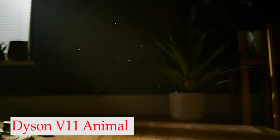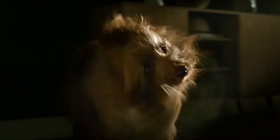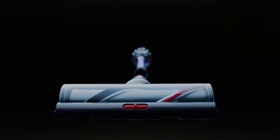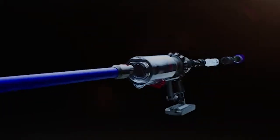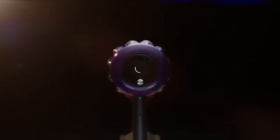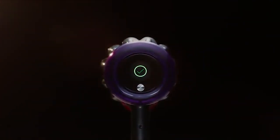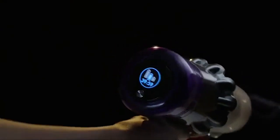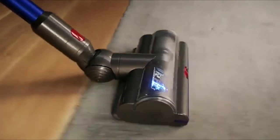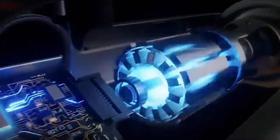Number 1: Dyson V11 Animal Cordless Vacuum. Tackle pet hair with the powerful Dyson V11 Animal Cord-Free Vacuum, which has several features specially designed for those with pets. It delivers twice as much suction as other cordless vacuums, and it can run for up to an hour per charge. The Dyson V11 comes with three settings — Eco, Auto, and Boost Mode — and it automatically adjusts the motor speed as you move between carpets and hard floors.